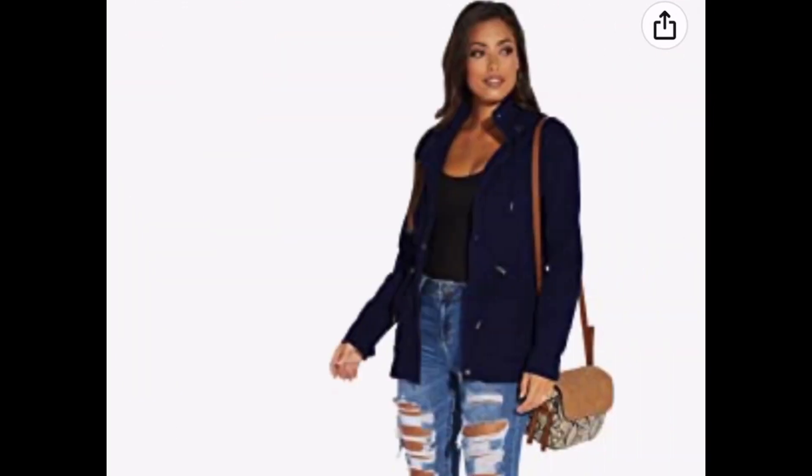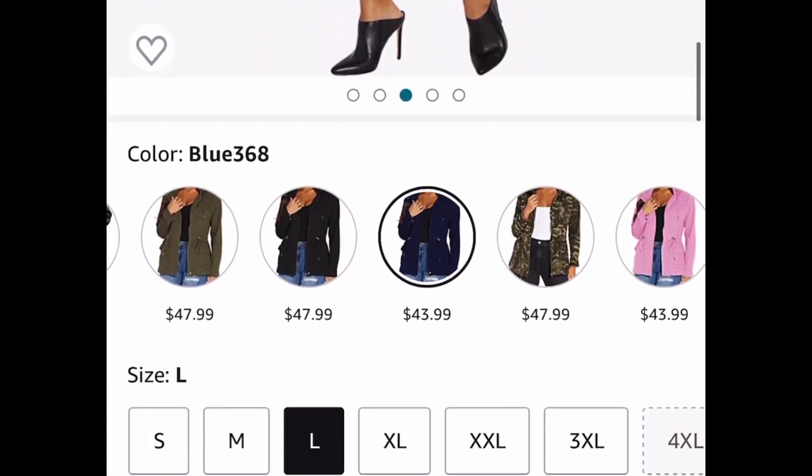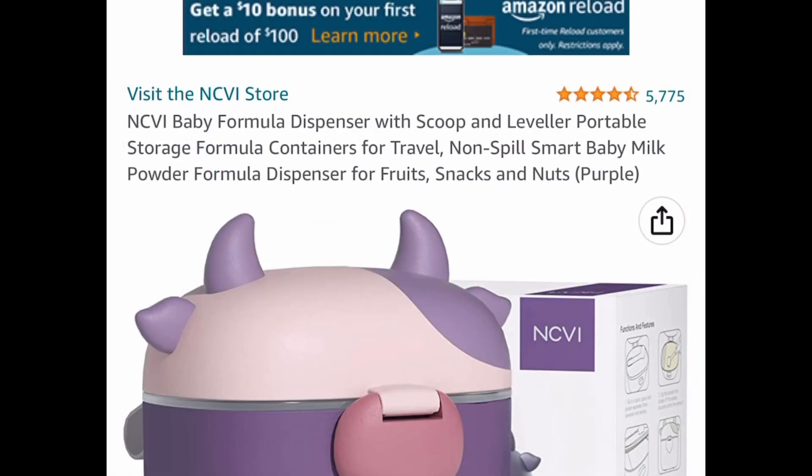Here we have this women's camouflage shacket or coat. It has really good reviews and you can wear it so many different ways, whether formal or casual. This is forty-three dollars and 99 cents with our code 2331.